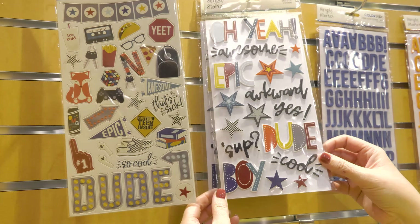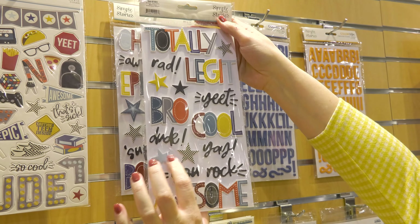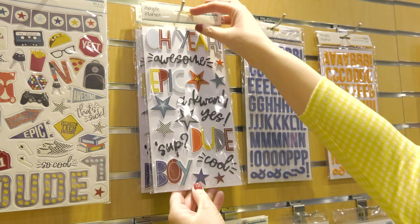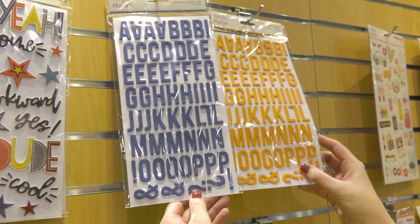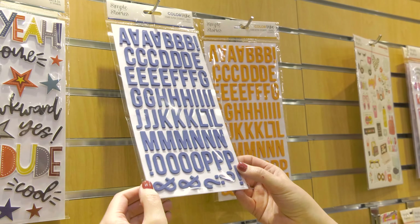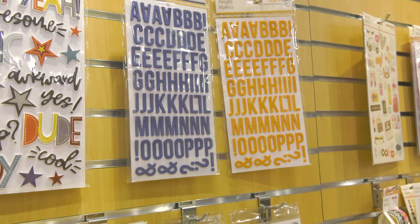Fun phrases for you to use on your scrapbook pages and other memory keeping. I love that our new foam stickers include two sheets and there are also icons interspersed, so lots of fun things like those stars. Our new Color Vibe foam alpha stickers coordinate perfectly — here we have the navy and the orange. These come on a clear acetate backing that are perfect for peeling them off easily. You can also hold the letters up to your patterned papers to see how they look before placing them.